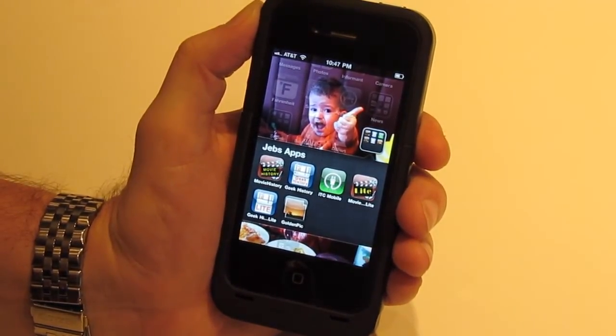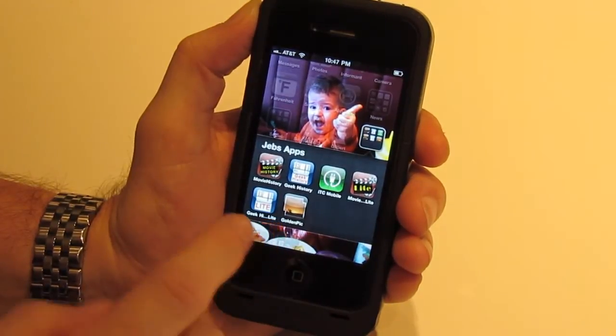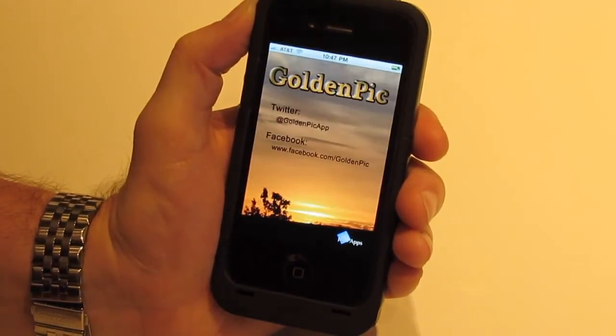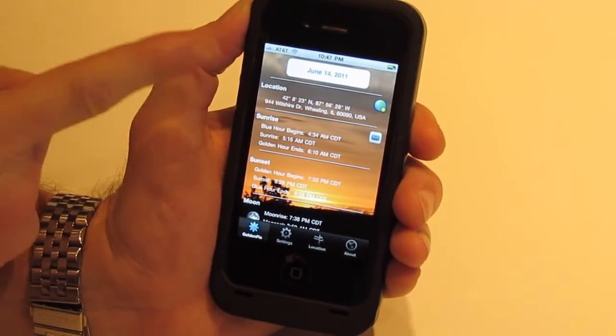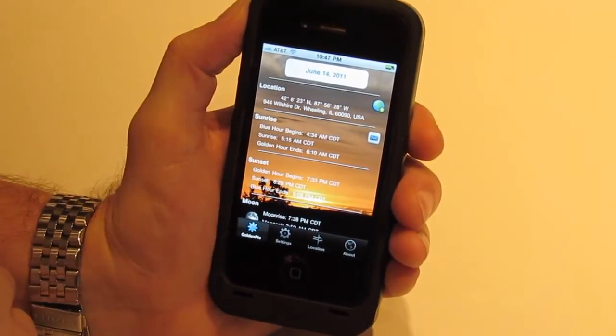But specifically, a message to you photographers out there — this is one of those apps that is absolutely going to change the way you do things. Here's our Golden Pick icon. We're going to touch that to launch, have our nice little splash screen here. It's going to bring up the application and ask the GPS for our current location.